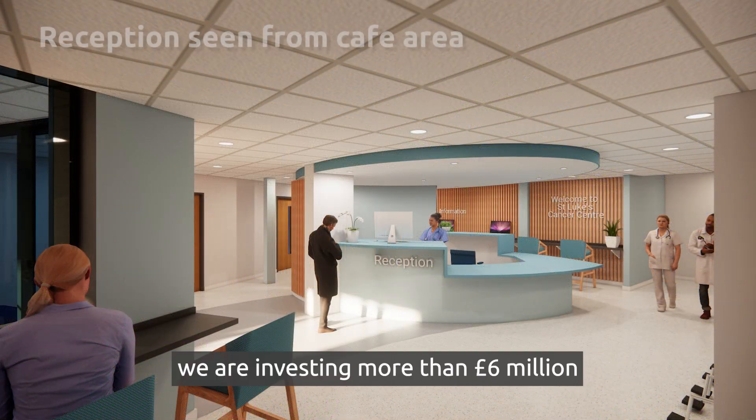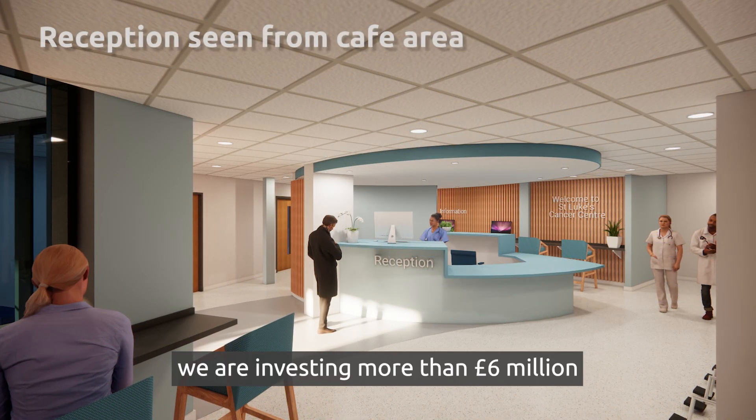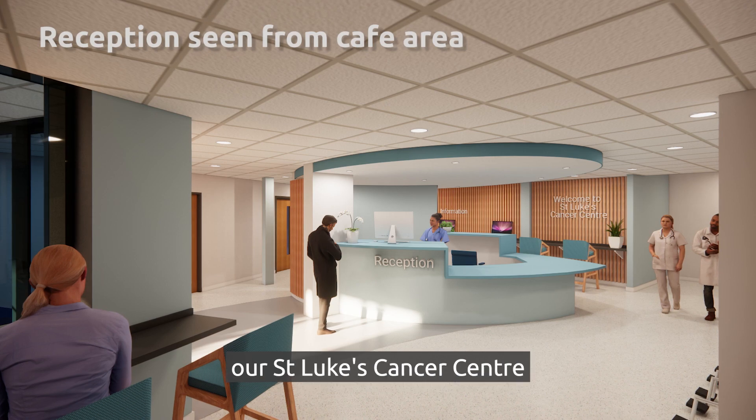Here at Royal Surrey, we are investing more than £6 million to modernise and expand our St Luke's Cancer Centre.